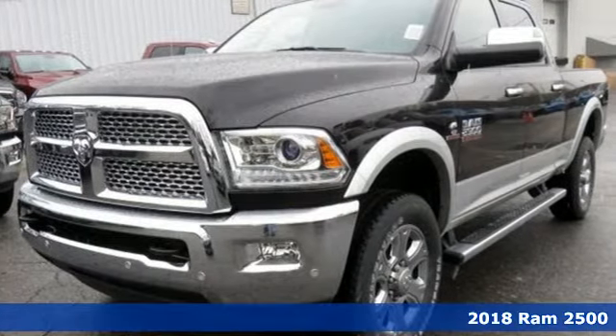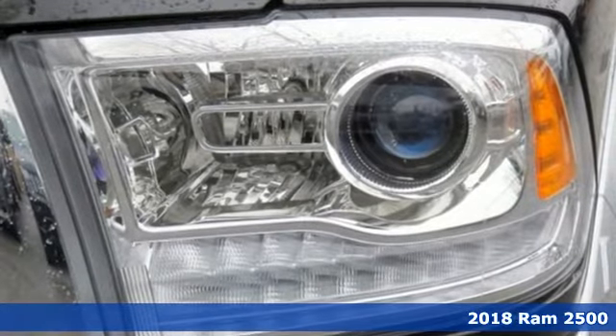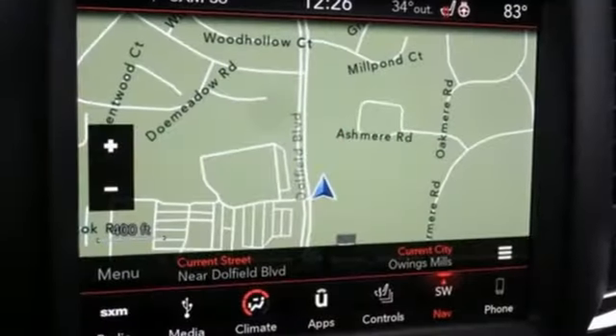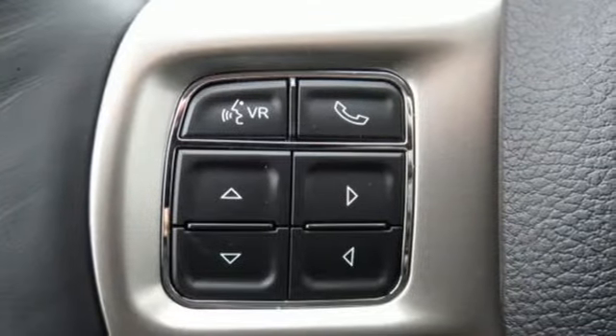Here's a 2018 Ram 2500. Tried and true, this 2500 is a machine that delivers top performance in the toughest conditions while delivering comfort and safety too. The job ahead just got a little easier with a powerful engine capable of giving you that extra pull when needed.